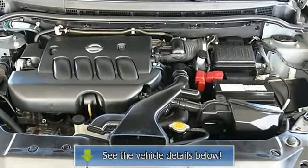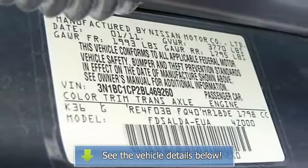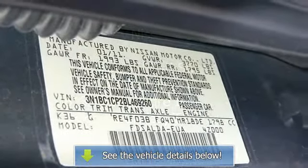Passenger Vanity Mirror, Anti-Lock Brake System, Brake Assist, Passenger Airbag Sensor, Rear Head Airbag, Child Safety Locks, Tire Pressure Monitor.